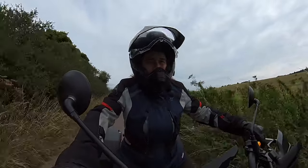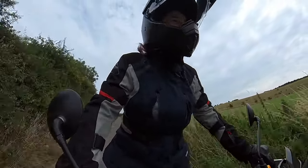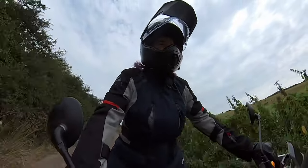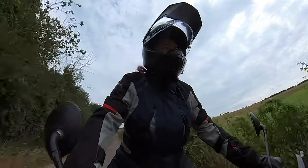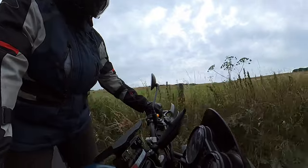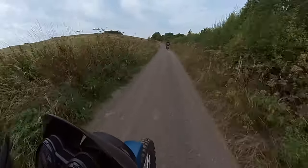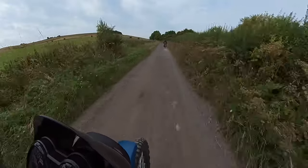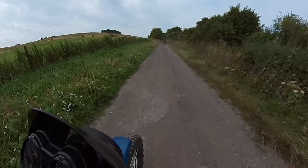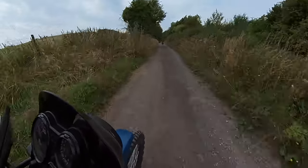Here we go, second part - this is now leading towards the part of the ridgeway which you'll all probably know quite well if you're watching this. Mark's up front so he can giggle at my expense if I fall off - only joking. It's just to give him a break from the dust I was kicking up from my knobbly tyres. Of course you can now hear me on the intercom.